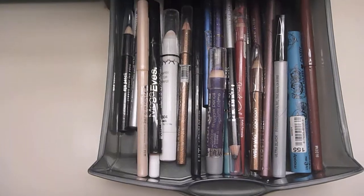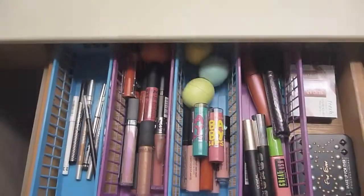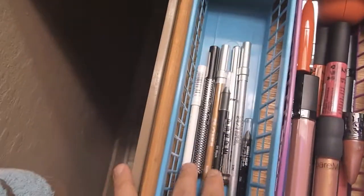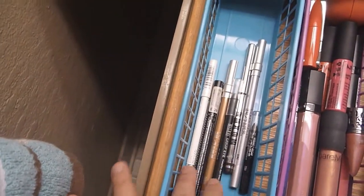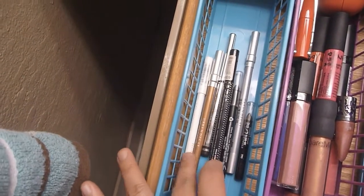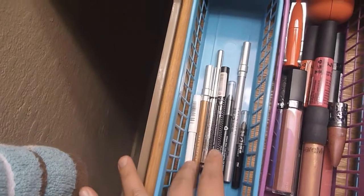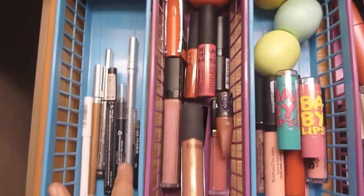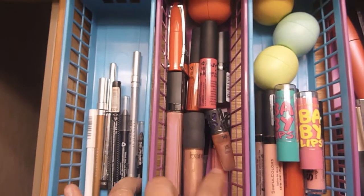Lip liners — just all the pencil stuff. I have a drawer right here just under the counter where I have some of my high-end eyeliners and the eyeliners I use most often: Hard Candy, Urban Decay, Milani, Rimmel white.